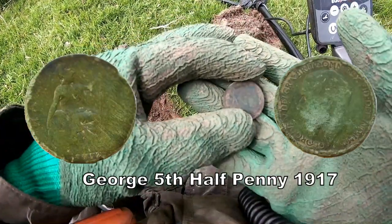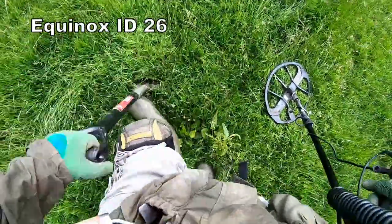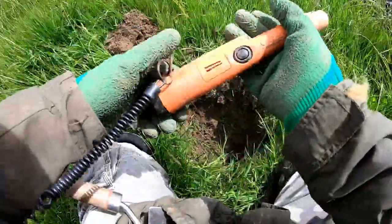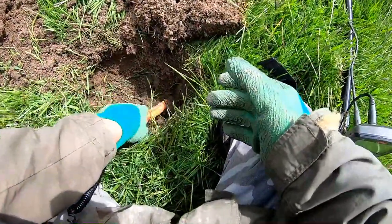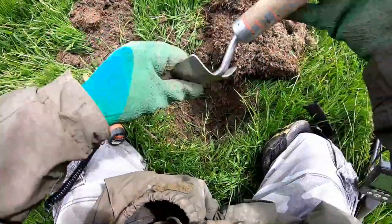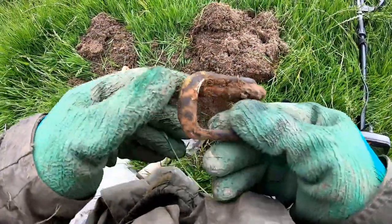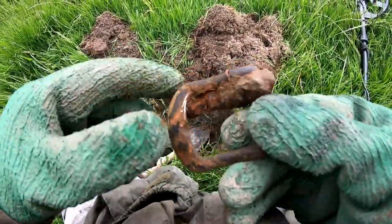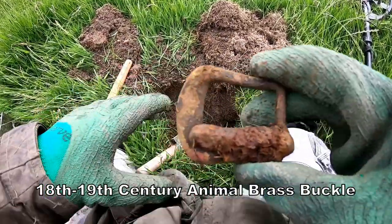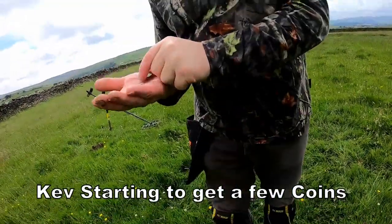There we go - oh it's Edward... no sorry, George. George V half penny. Down there - I know, a buckle. Quite a big one that. Cool little find. Doing well so far.